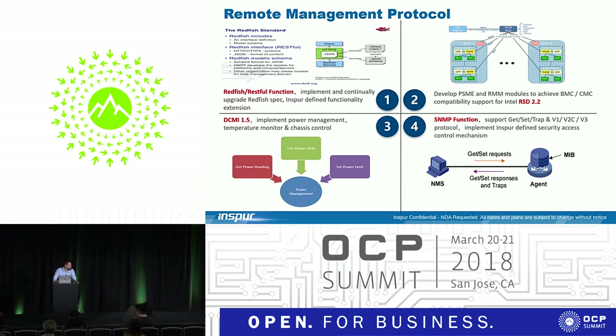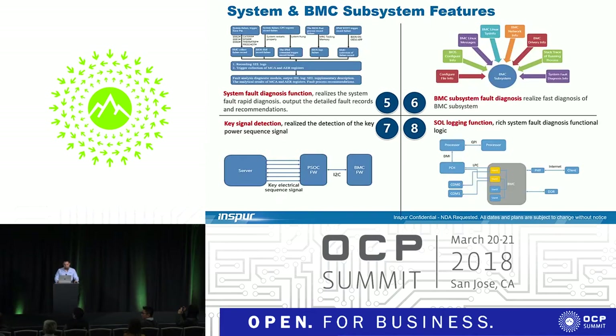One of the other major initiatives we have is to release a remote management software suite. We understand that releasing hardware is great, but we want to give end users a full, complete turnkey solution. We have our own remote management software used on our general servers; however, with the OCP initiative, we are releasing a protocol based on Redfish. We're also ensuring compatibility with Intel RSD 2.2, and it supports DCMI 1.5 and SNMP functionality as well.